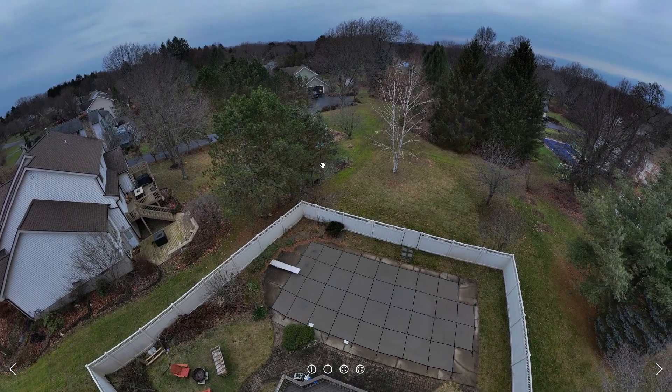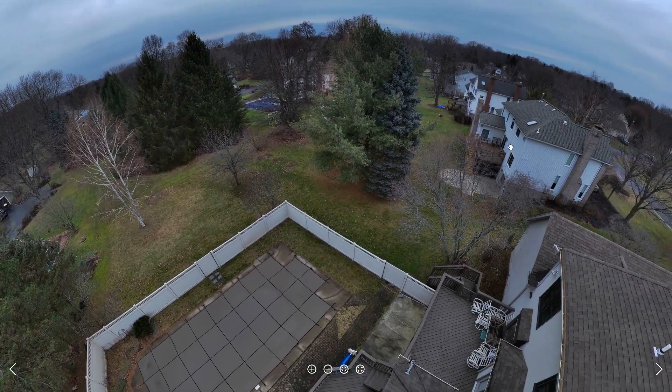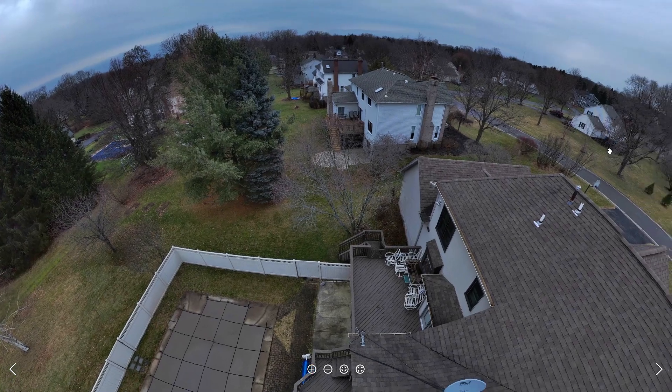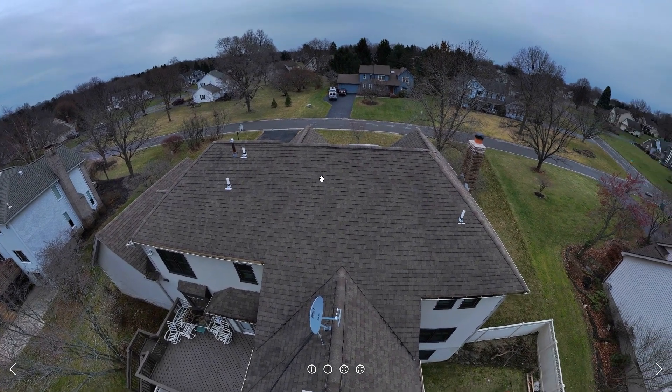I displayed it on the screen and I'm scrolling around that screen, capturing my screen video using NVIDIA's GeForce Experience. You can see the quality is really pretty good. It's a little bit off in the stitching on the edge line of the roof.